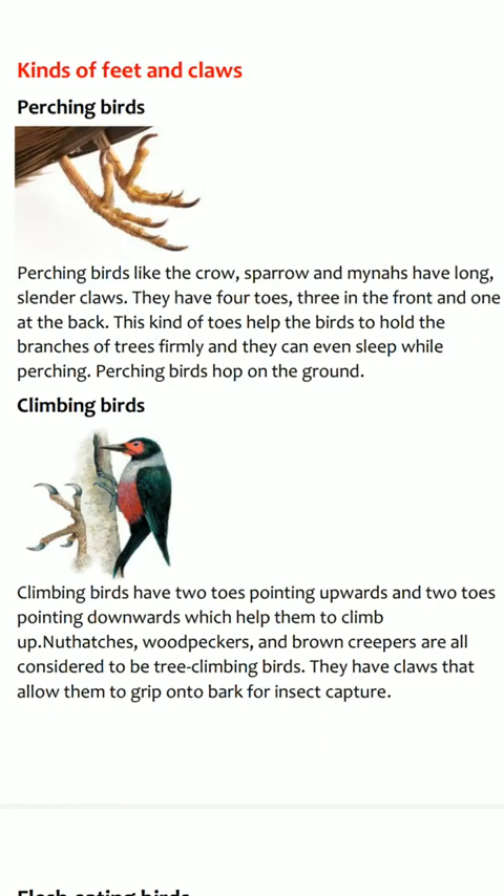They have long and slender claws with three toes in front and one long toe at the back. Their toes help them to hold the branch of a tree very firmly. This act is called perching. They can even sleep while perching.